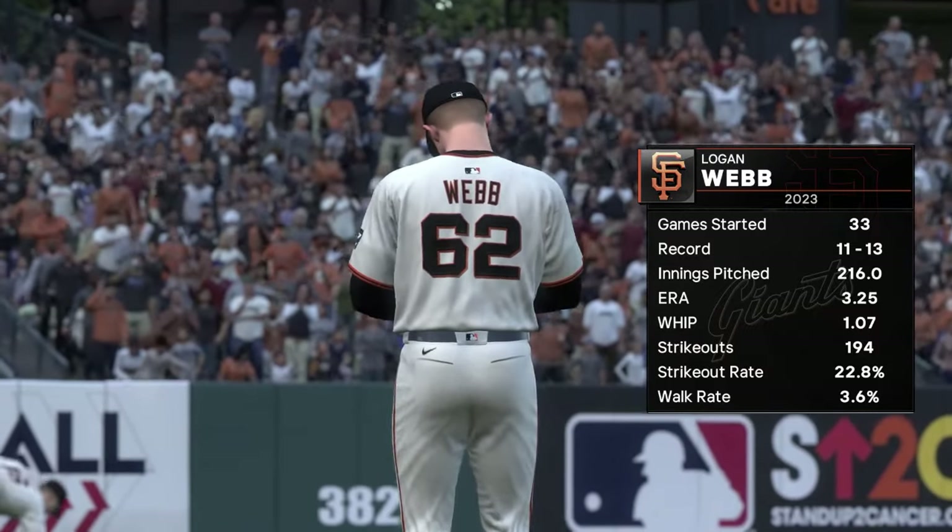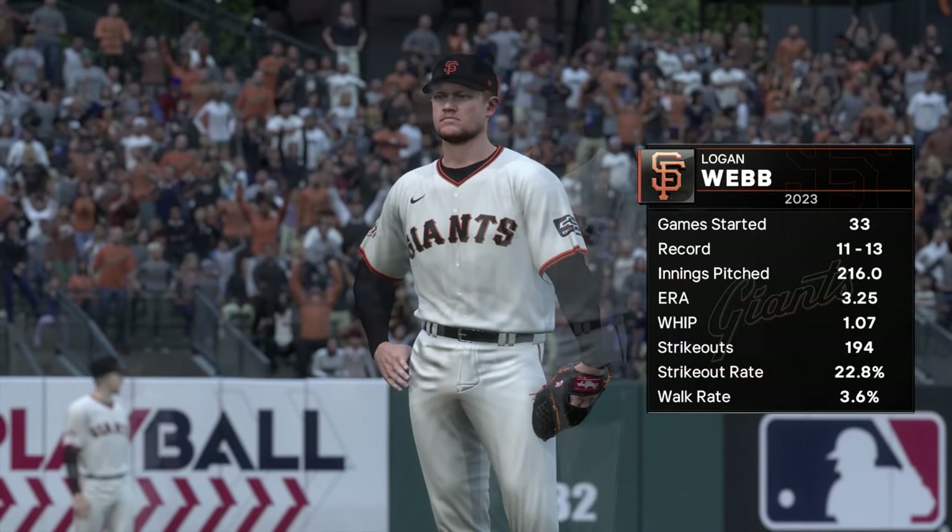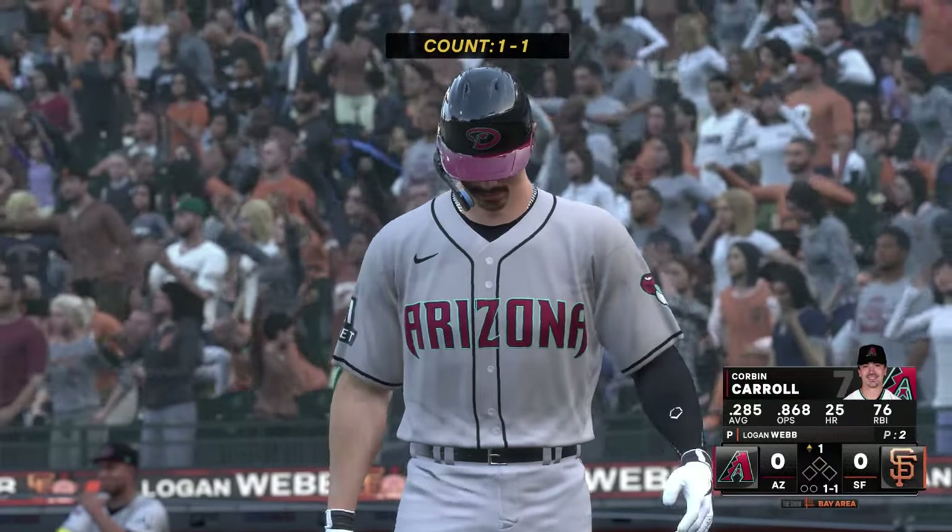Great sinker — although it's not his primary pitch, it's really a pitch that he can go to. It misses the barrel of the bat, gets ground balls, and lets the defense work behind him.